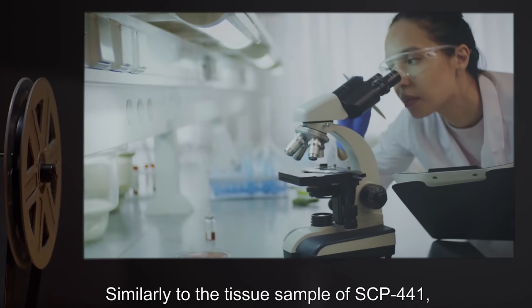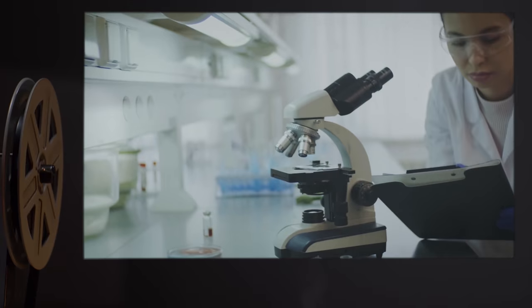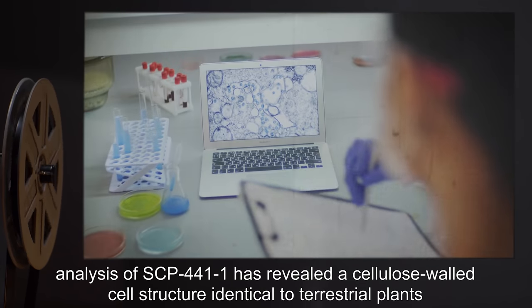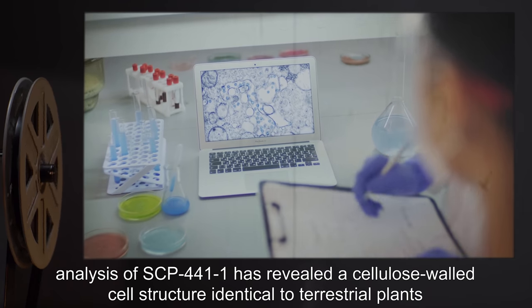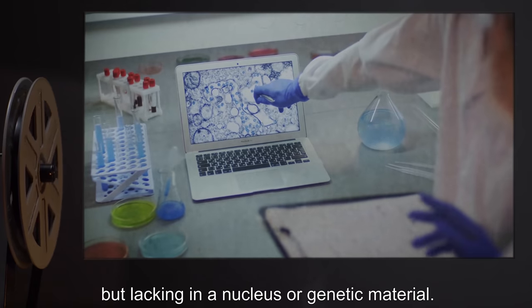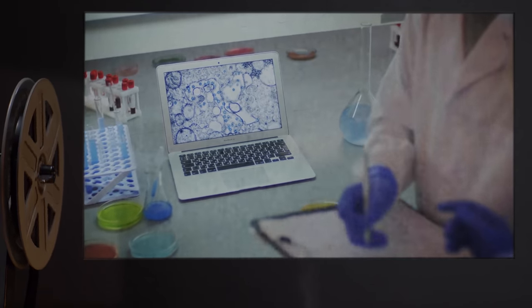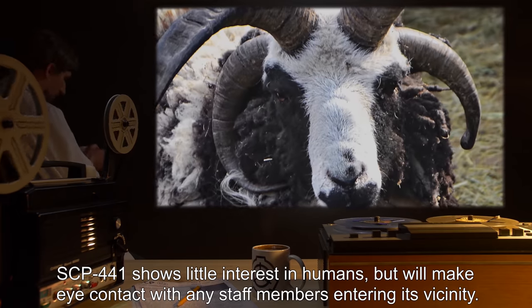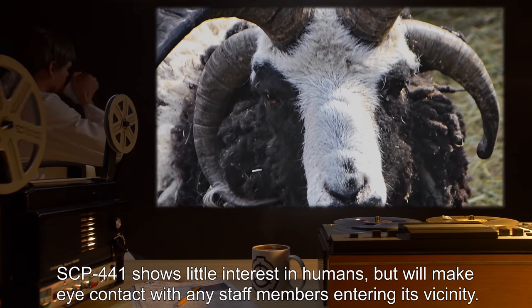Similarly to the tissue sample of SCP-441, analysis of SCP-441-1 has revealed a cellulose-walled cell structure identical to terrestrial plants, but lacking a nucleus or genetic material. SCP-441 shows little interest in humans, but will make eye contact with any staff members entering its vicinity.